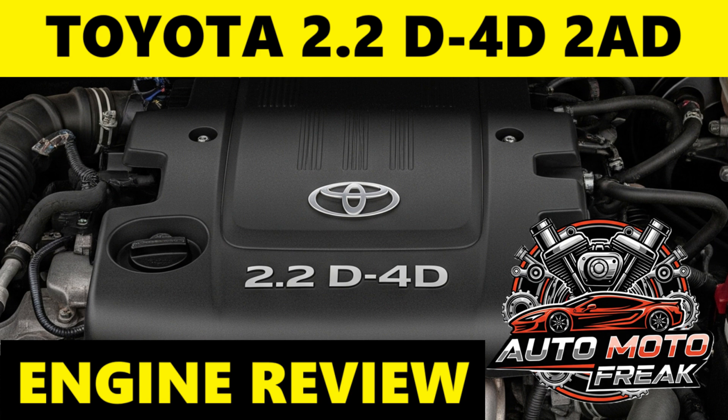Engine Family: Part of the AD engine family, characterized by their aluminum cylinder block with cast iron liners, making them lighter than previous cast iron block diesels. Configuration: Both are inline 4-cylinder, 16-valve DOHC double overhead camshaft engines. Displacement: 2.2L, 2,231 cm³. Turbocharger: Both use a variable nozzle turbocharger (VNT or VGT) with an electric actuator and an intercooler for optimized boost and performance.